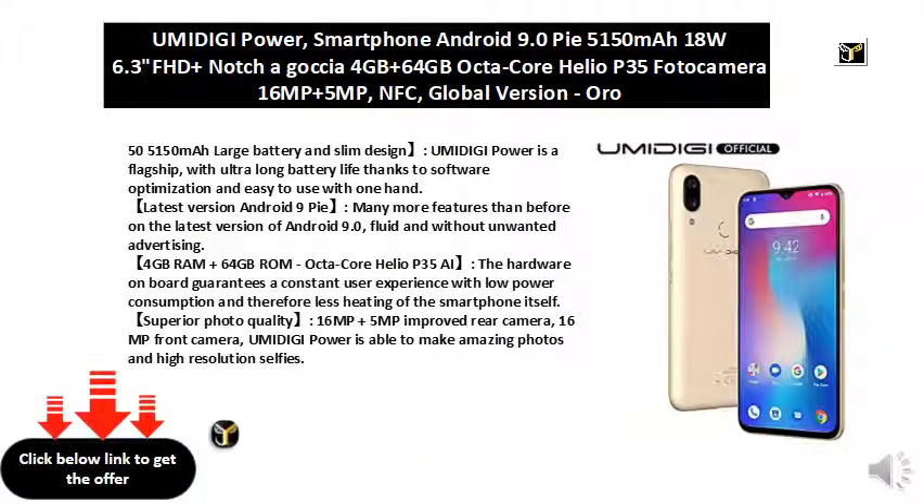55150 mAh large battery and slim design. Bumidigi Power is a flagship with ultra-long battery life, thanks to software optimization, and easy to use with one hand.